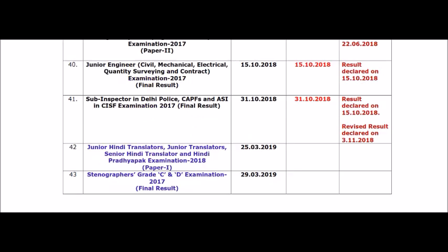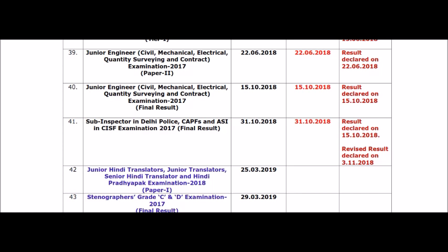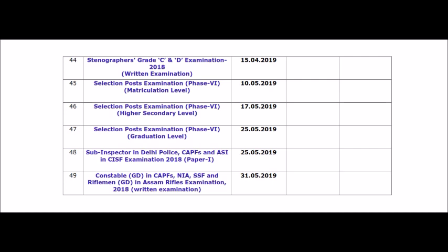Junior Hindi Translator, Junior Translator, Senior Hindi Translator results on 25th March. Stenographer's Grade C&D Examination 2017 Final Result on 29th March 2019. Stenographer's Grade C&D Examination 2018 Final Result is also listed. The 2017 Stenographer's test has been completed.